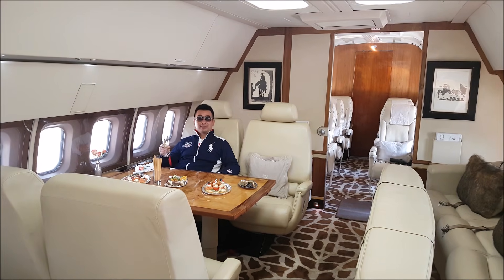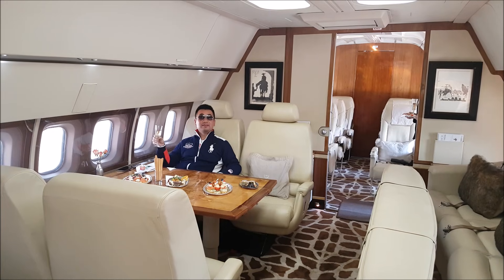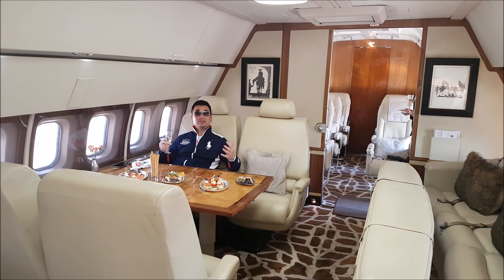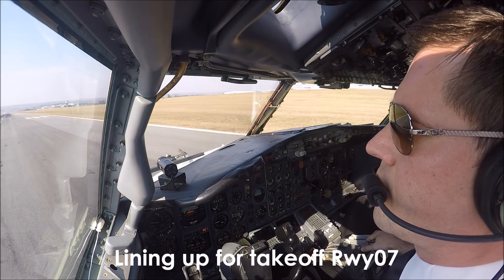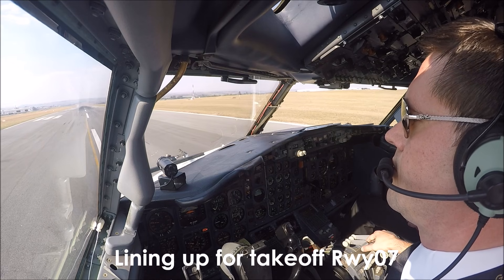Today is going to be a sightseeing flight from Johannesburg, flying low across Pretoria and the Johannesburg area. There will be some more friends joining me — we chartered this place — so everyone's going to have a good time. This is flying!